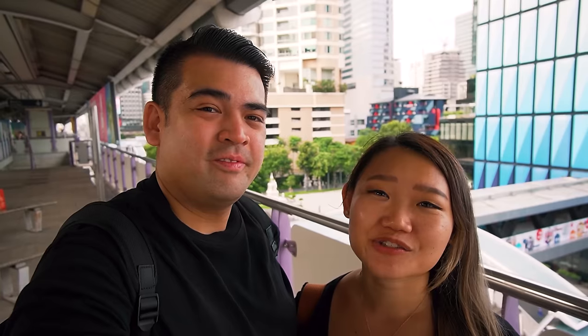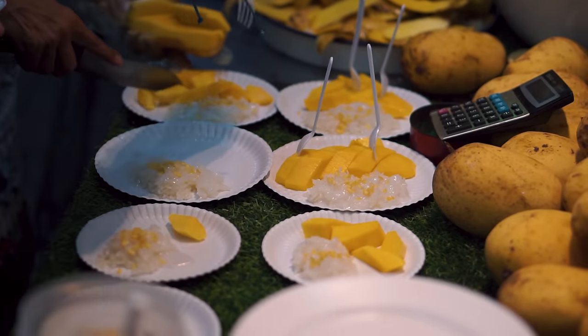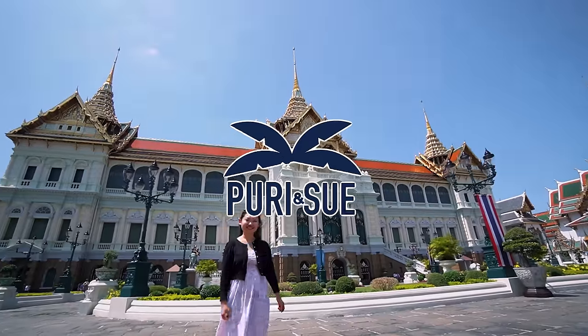That's it for our trip in Bangkok this round. There is a lot more to explore in Bangkok and so much more to eat — we'll definitely be back for more. If you like this video, please give us a thumbs up and subscribe to our channel. Thank you guys so much for watching — we'll see you in the next video! Four days is definitely not enough to explore all of Bangkok.